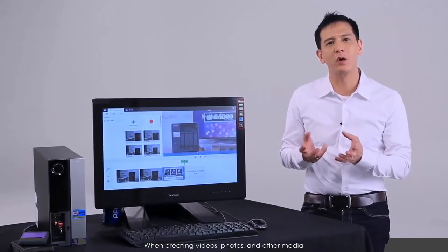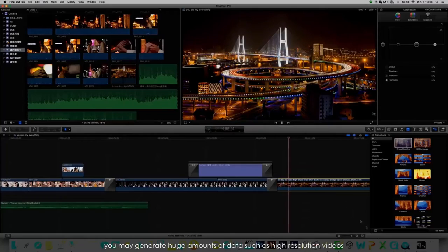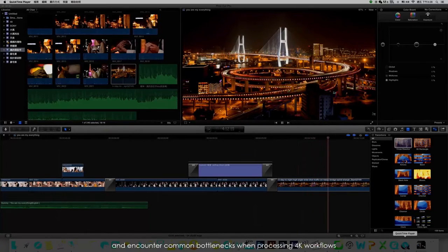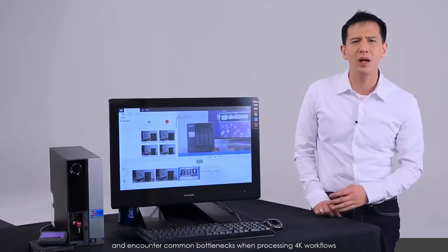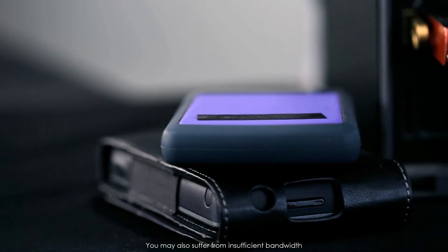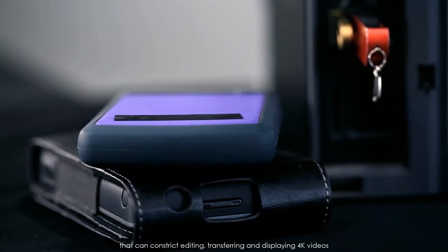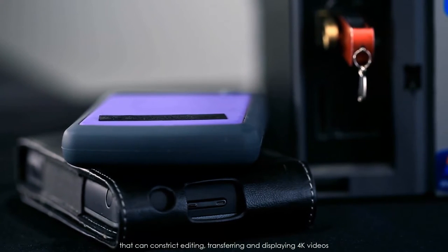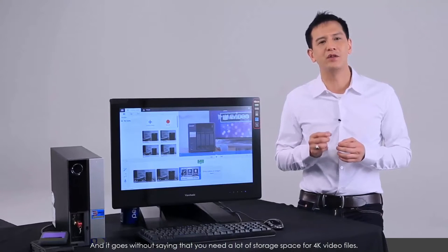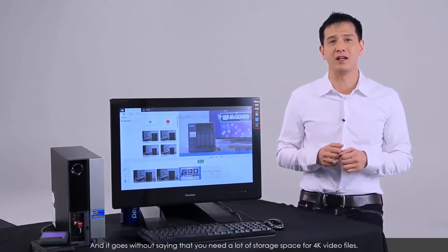When creating videos, photos, and other media, you may generate huge amounts of data such as high-resolution video and encounter common bottlenecks when processing 4K workflows. You may also suffer from insufficient bandwidth that constricts editing, transferring, and displaying 4K videos. And it goes without saying that you need a lot of storage space for 4K video files.